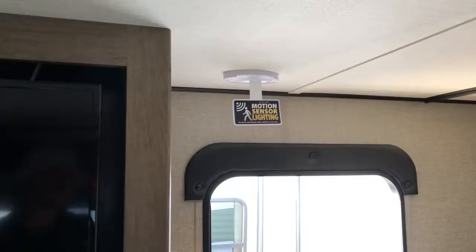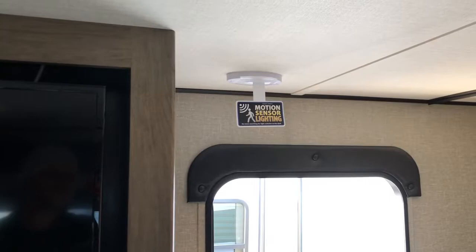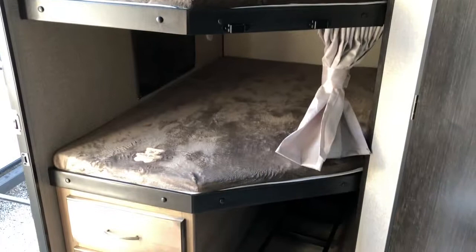There is motion sensor lighting. The unit has two large bunks with a ladder for easy access to the top, and full-length drawers underneath the bunks.